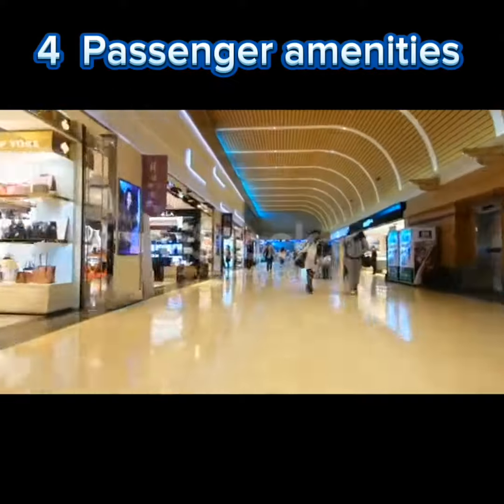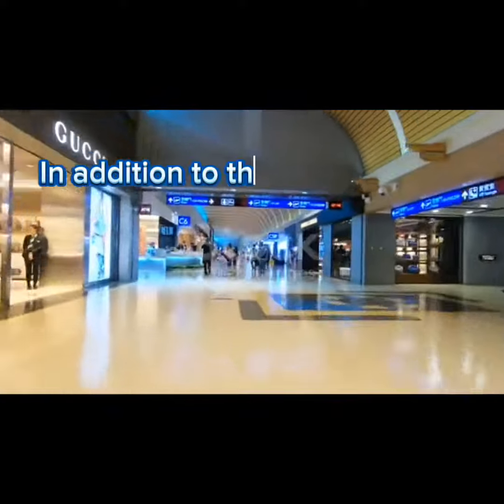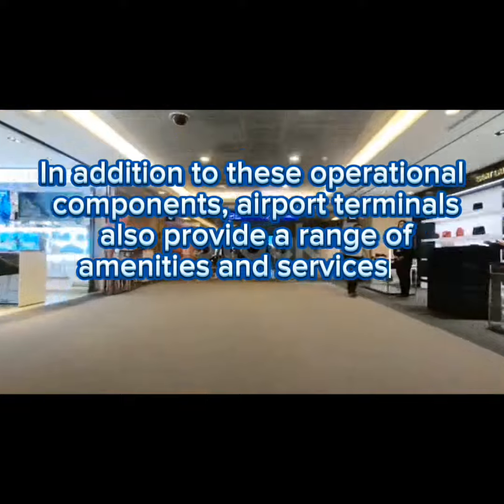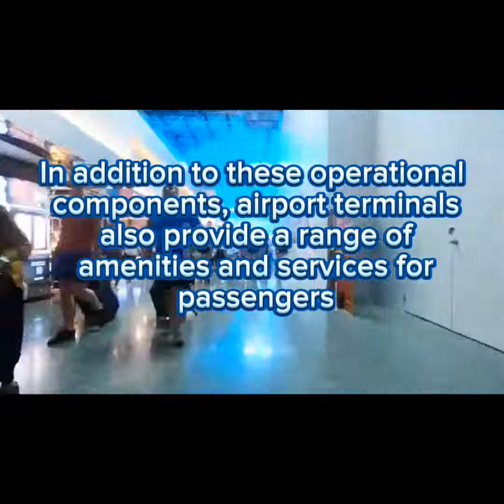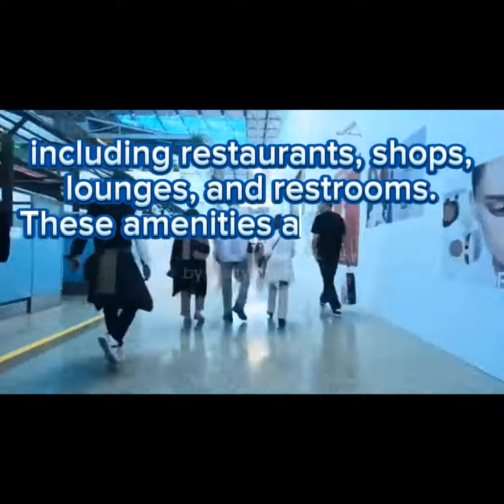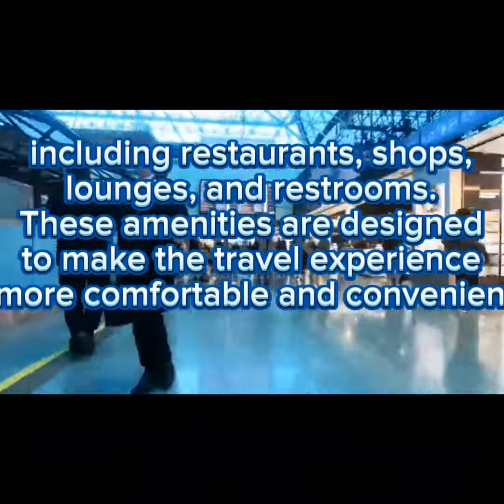Four: passenger amenities. In addition to these operational components, airport terminals also provide a range of amenities and services for passengers, including restaurants, shops, lounges, and restrooms. These amenities are designed to make the travel experience more comfortable and convenient.